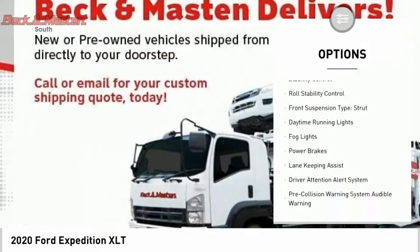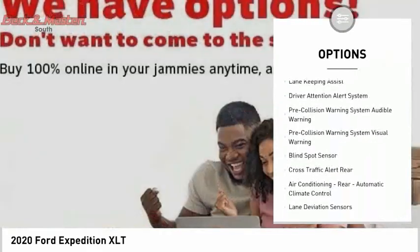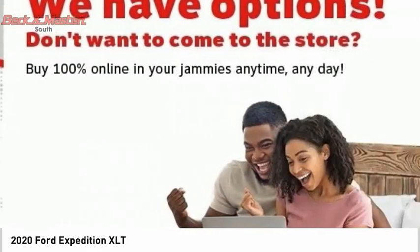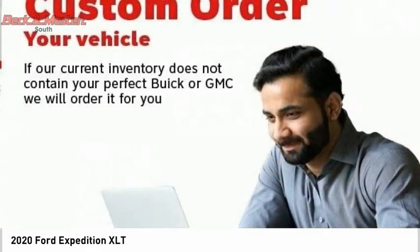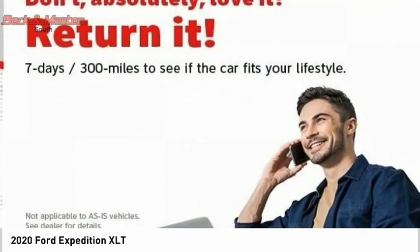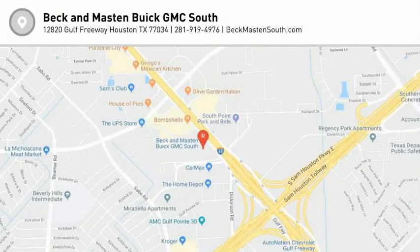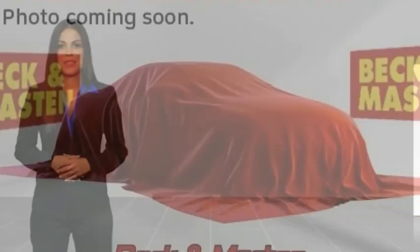Reverse running boards, active grille shutters, traction control, stability control, roll stability control, front suspension type strut, daytime running lights, fog lights, power brakes. Is love at first sight really possible? Let us know when you stop in.